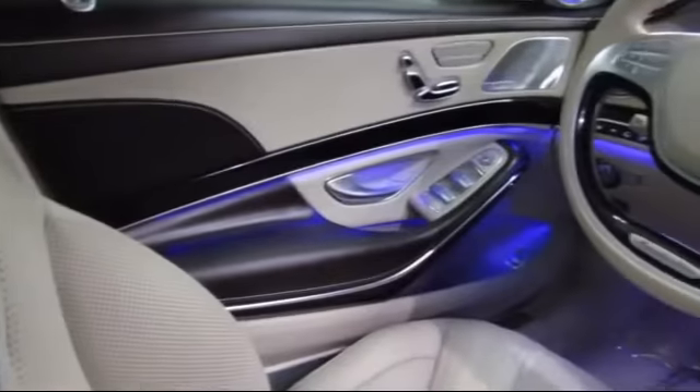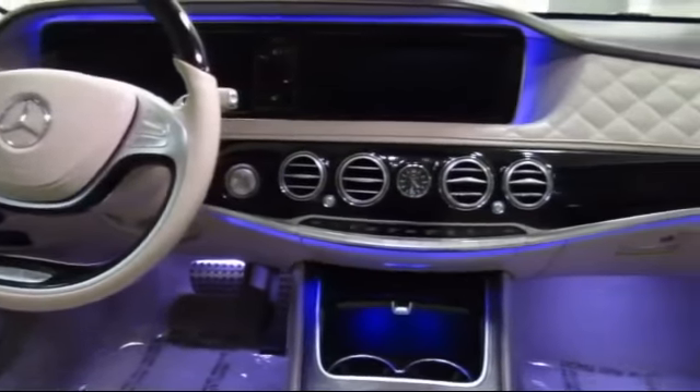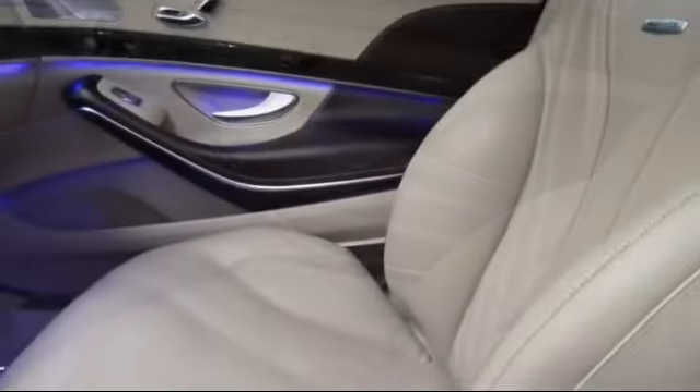We have a friendly and knowledgeable staff and we offer a comfortable shopping experience with zero pressure to buy. From our helpful sales department to our highly skilled technicians, everything we do revolves around quality.